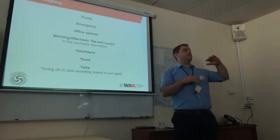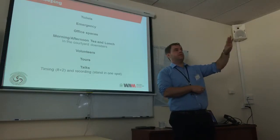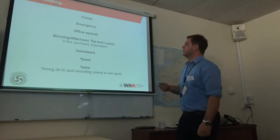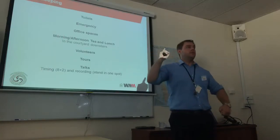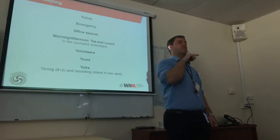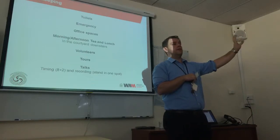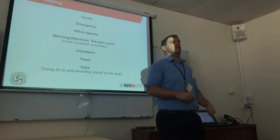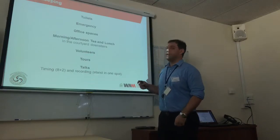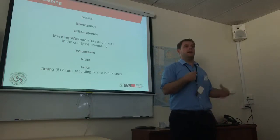These are office spaces. If you need to take a phone call, please go to the kitchen area rather than sitting outside someone's office, because staff get really annoyed if there's someone talking on the phone outside their offices. Morning tea and afternoon tea will be served in the courtyard downstairs — volunteers will show you where to go as it's a bit confusing. If you don't want to use or can't use stairs, there's an elevator and we can show you how to use that.